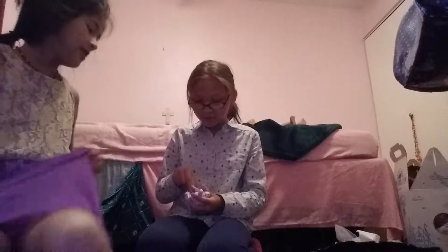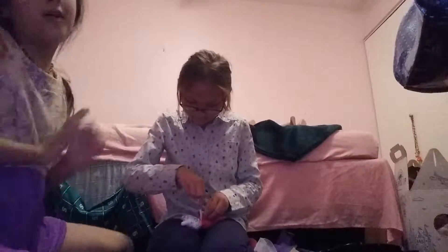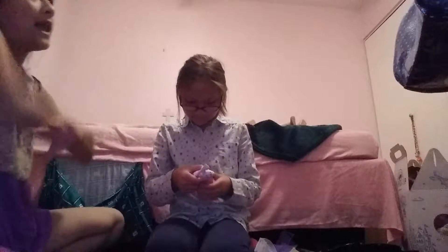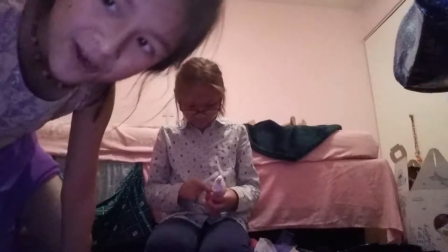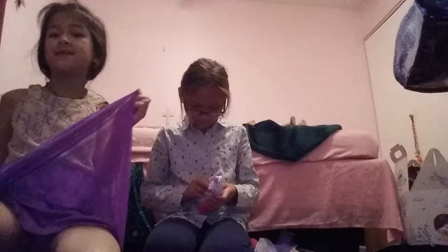We were not alive when the pilgrims were around, so we don't really know what they wore. Elise is almost done — she's working on her body piece. She's doing an amazing job. If you guys didn't see our other Thanksgiving Day themed videos, please go check them out.